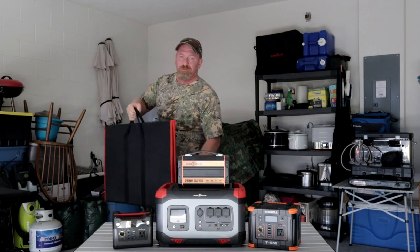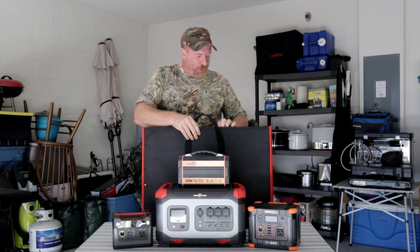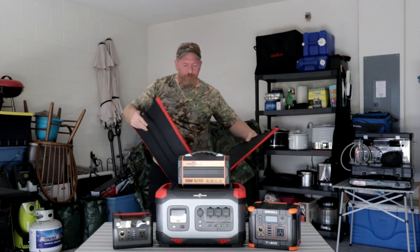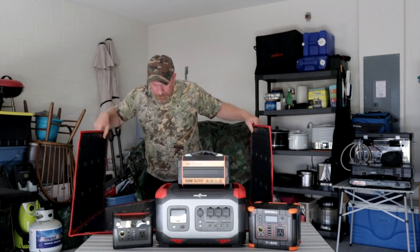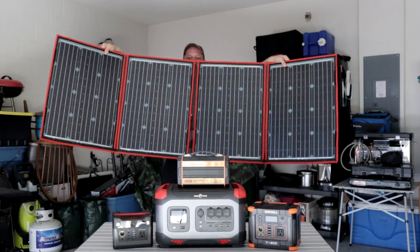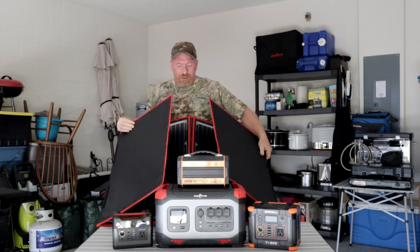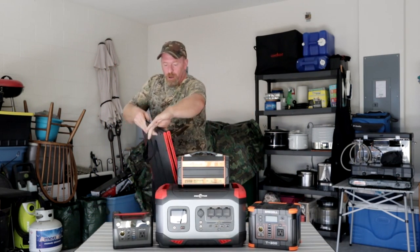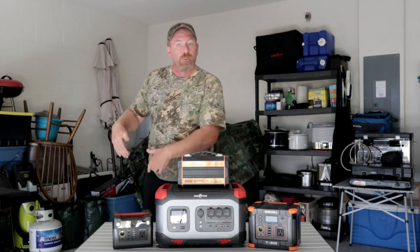This big boy right here is a 250-watt panel system, and it gets even bigger as you can see. It also comes with all the attachments so you can charge any one of your devices, whatever the make or model. This will charge them all — that's what you really want to be looking for.